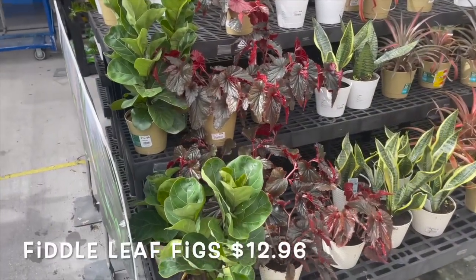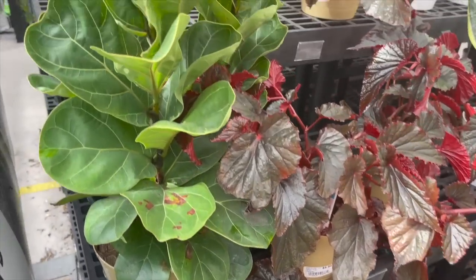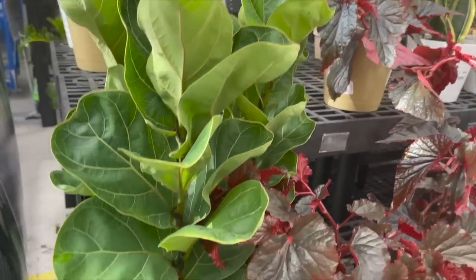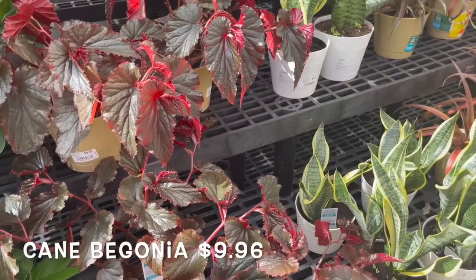Some bromeliads in white ceramic pots for $7.96. On this side they have more fiddle leaf figs for $12.96 and some beautiful cane begonias for $9.96.